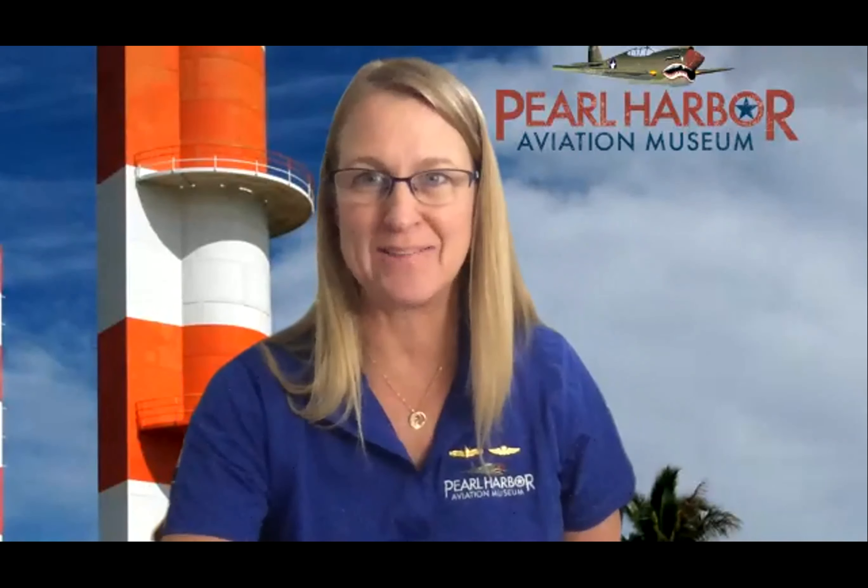The National Park Service and the United States Navy have been partners since 1980 when the Visitor Center was established. In that agreement, it was decided that the Navy would operate the boats and take visitors to the memorial, the National Park Service would host them at the Visitor Center, provide a theater presentation, and then visitors would step out and go to the boats as part of what we call the USS Arizona Memorial Tour. This cooperative agreement between the United States Navy and the National Park Service has continued since 1980 and still flourishes to this day.